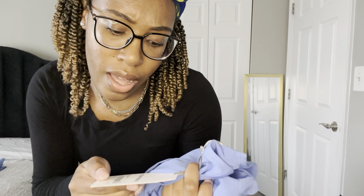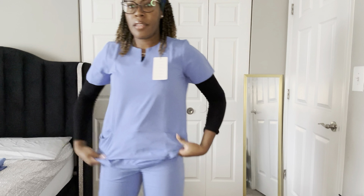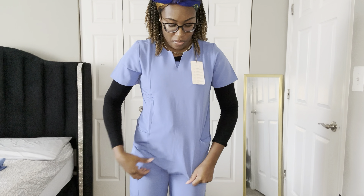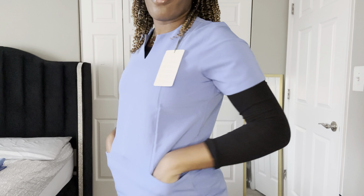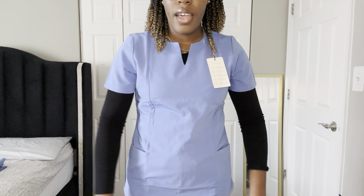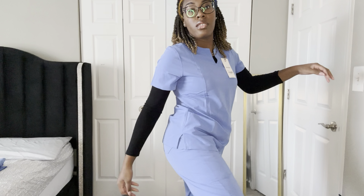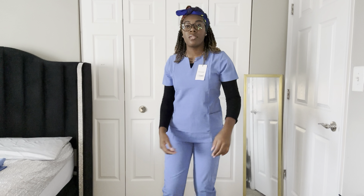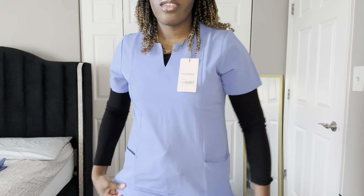Now we're going to try the V-notch neck top with the high-waisted joggers. I really like this top — it's nice and a little different. It has about four pockets: two small inside and two small outside. I like this fit, and the joggers fit good too. They're not dragging on the floor because they're joggers and they're tighter at the bottom.